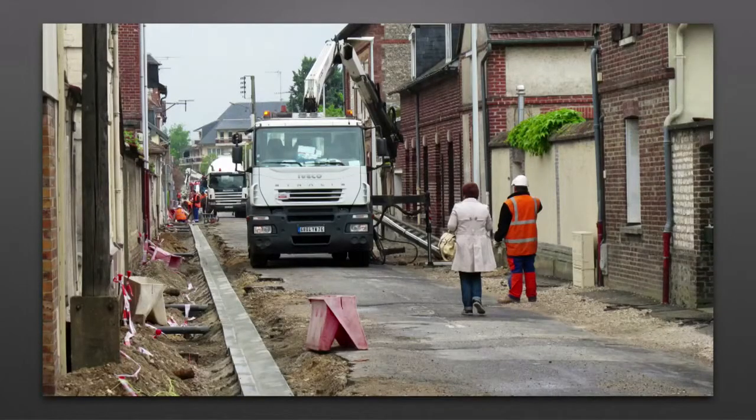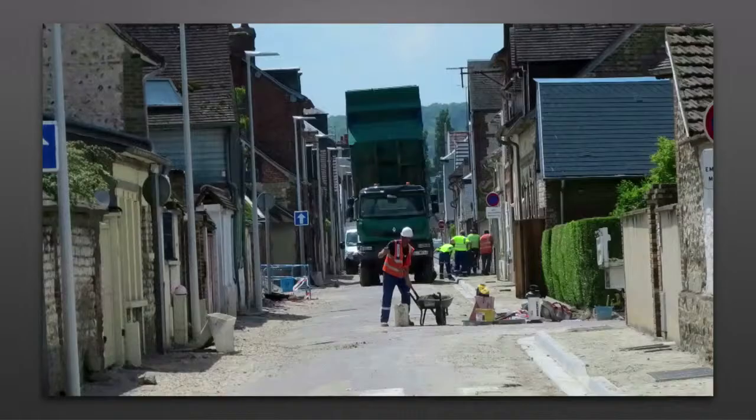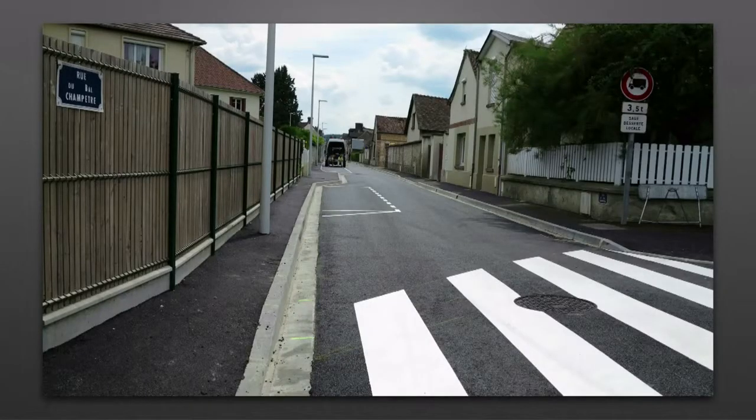Première étape en 2013, entre l'avenue des Amoureux et la rue Massacre. Chaussée et trottoirs refaits, réseaux enfouis, stationnement revu et corrigé. Une nouvelle vie pour les automobilistes, les piétons, comme les riverains, depuis l'été dernier.